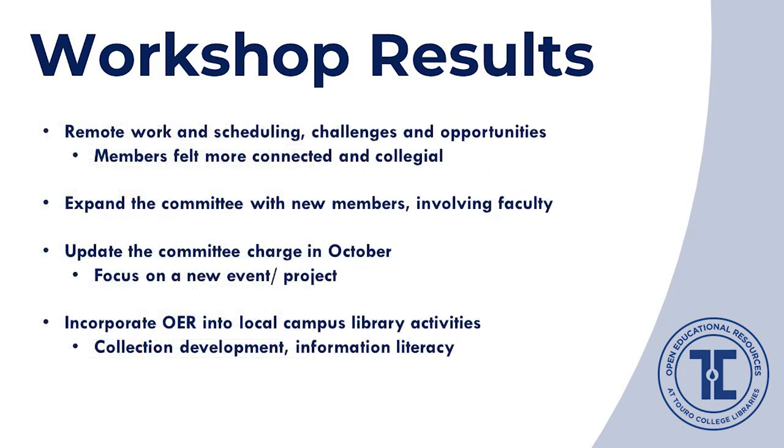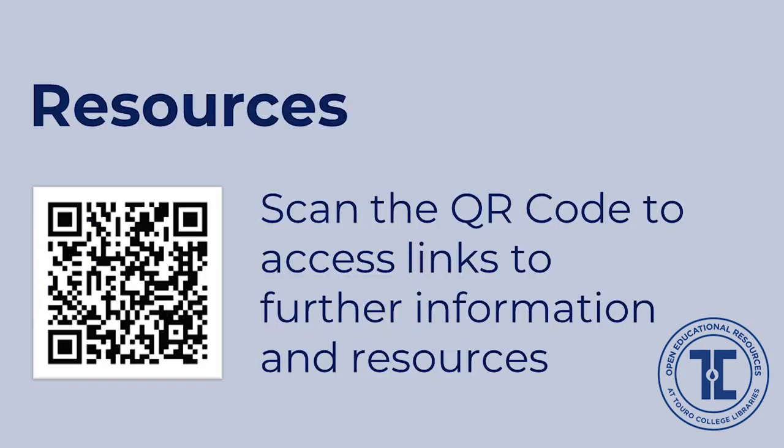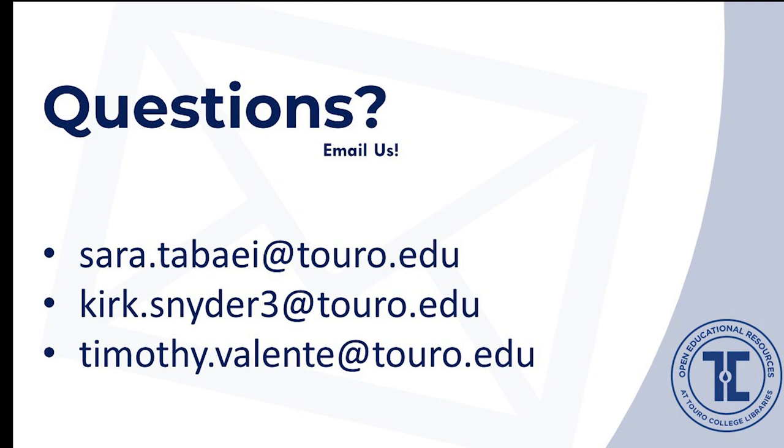Our library colleagues recognized their capacity to support OER and felt connected and empowered. Our committee certainly felt more connected despite remote work and geographical distance. We plan to expand the committee, involving faculty and updating our charge in October. Already we have plans to focus on a new event, present at events across the system, and incorporate OER into other aspects of our library services, including collection development and information literacy. Thank you for listening to our talk today. Please use the QR code to access resource links, and do reach out to us if we can be of any help to you.